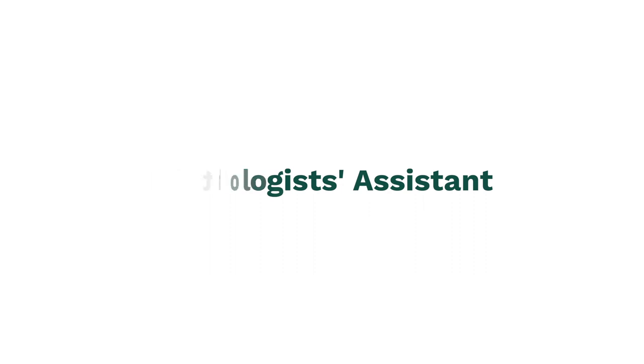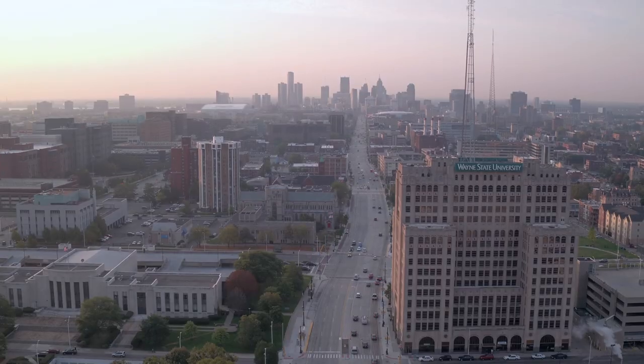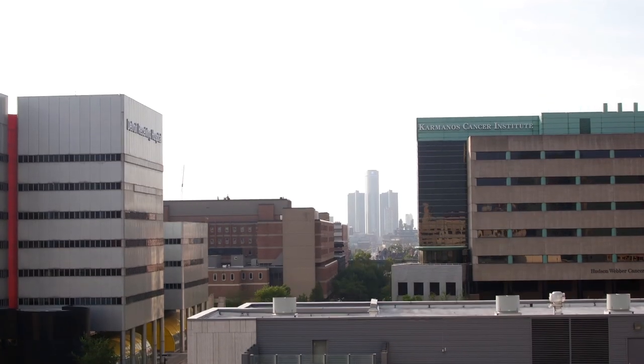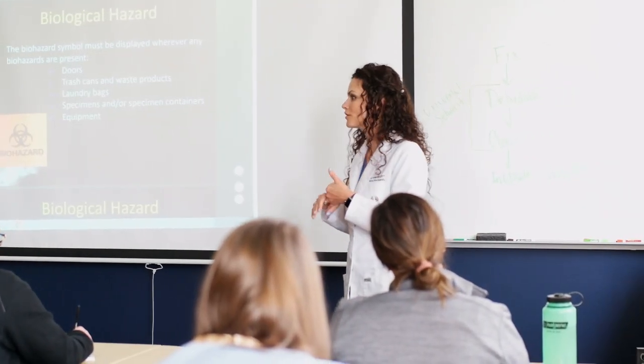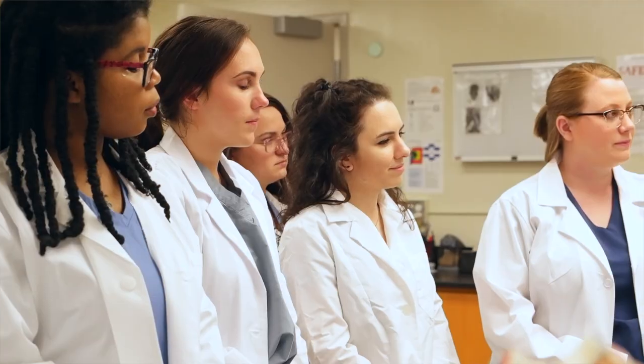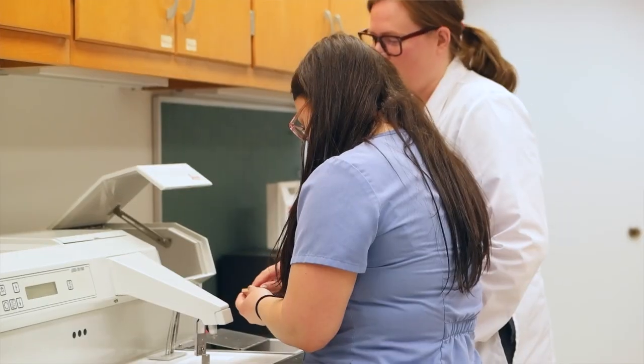I've always been interested in the medical field but didn't necessarily want to be involved in direct patient care, so Wayne State and the pathologist assistant program was the best fit for me. It's a very tight-knit class, so you're able to have that one-on-one connection with your professors as well as your classmates. I found that they had a great diversity of sites and rotations that really round out the PA experience.